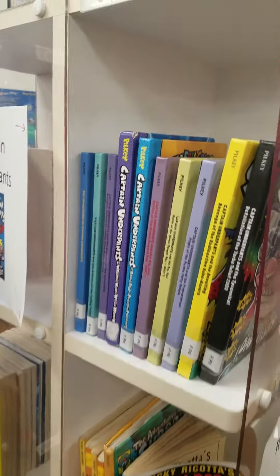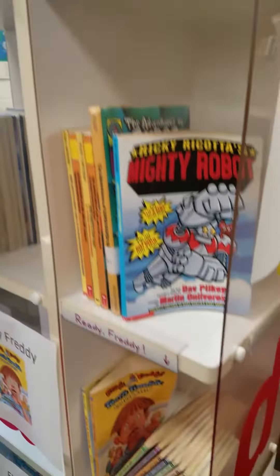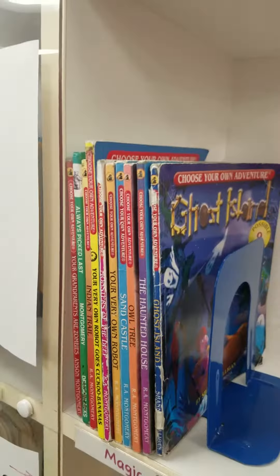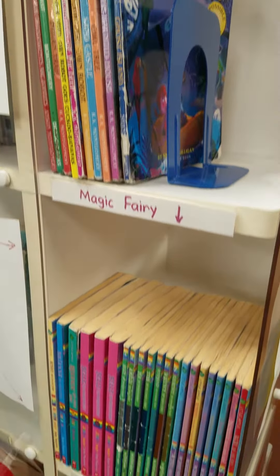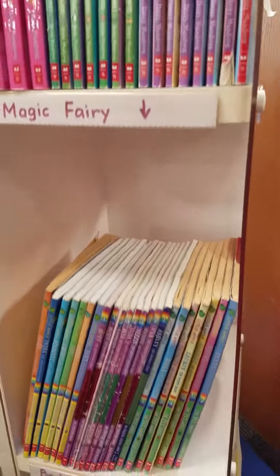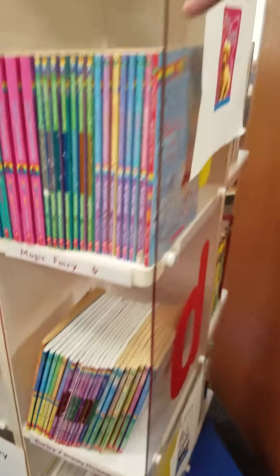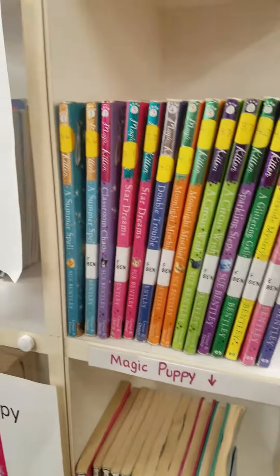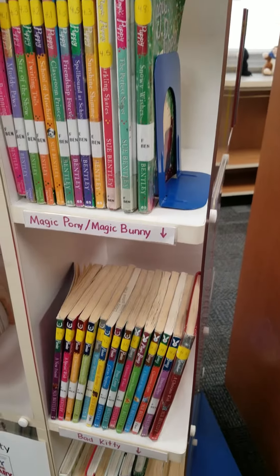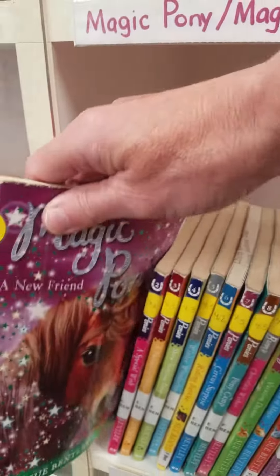The next spinner has Captain Underpants, Ready Freddy, Choose Your Own Ending, some Princess Fairy books, Magic Kitten, Magic Puppy, Magic Pony, and Magic Rabbit. These are all books that have really cute covers.